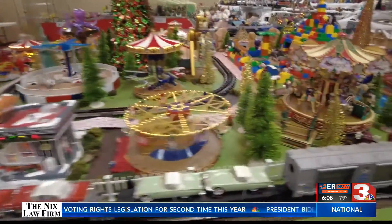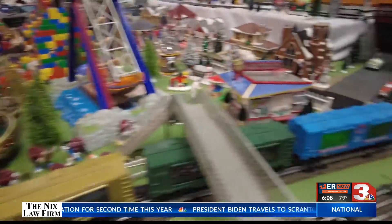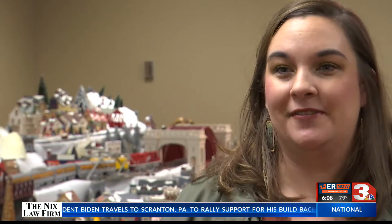While Calcote hopes everyone enjoys the exhibit, it's the excitement of the kids she is looking forward to the most. It just reminds us of why we do all of this — to see the look on kids' faces when they come in. It's so exciting.